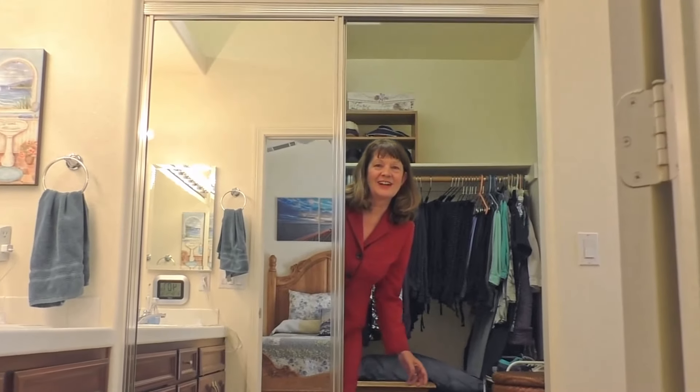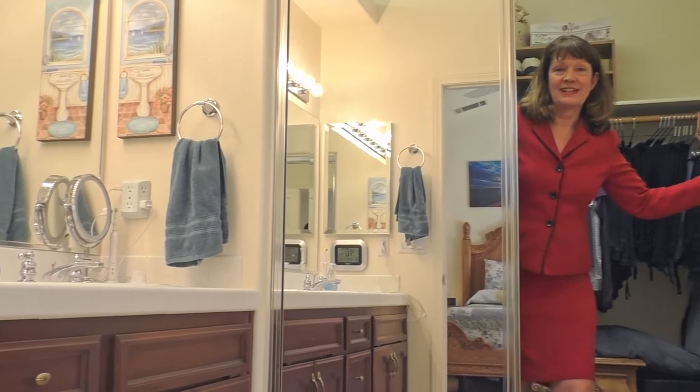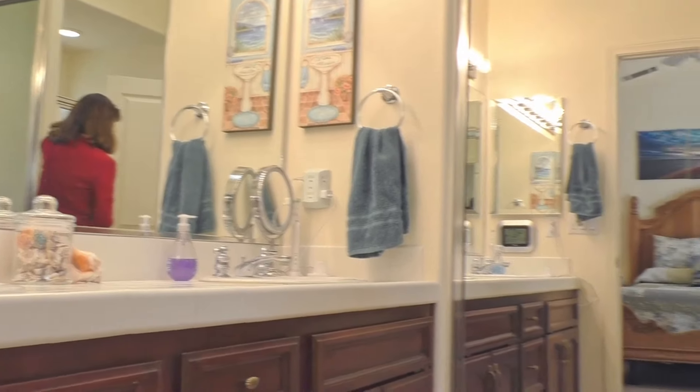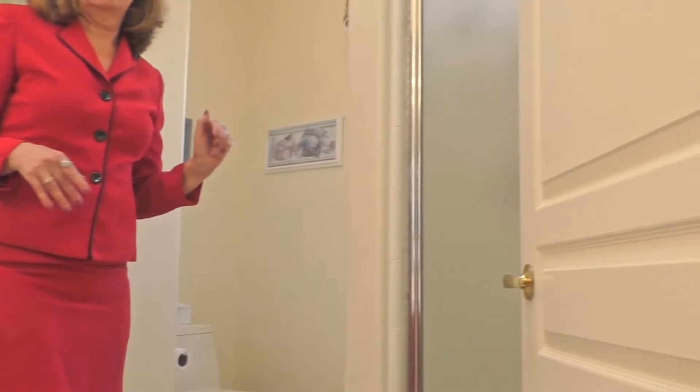Check out this master closet — it is ginormous! You've got two dual sinks and a shower. This is Karen at Hamilton Landon, marketing your home like no one else will.